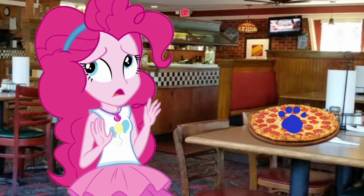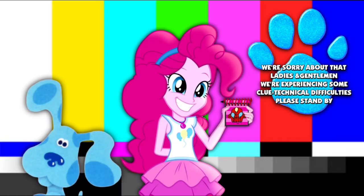Nom, nom, nom. Whoa! My tum tum! I may have ate too much pizza. We're sorry about that, ladies and gentlemen. We're experiencing some clue technical difficulties. Please stand by. Party time! Wait, wait, wait! We're sorry about that, ladies and gentlemen. Apparently we both guys got hit with the confetti and under a replacement. Please stand by.